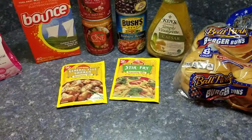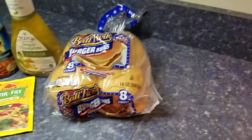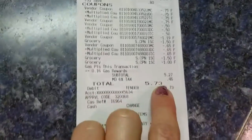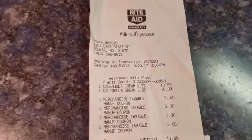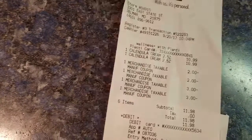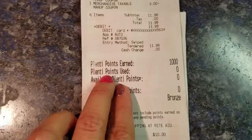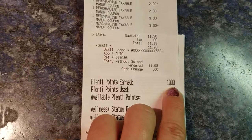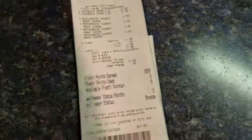My total at Acme was $5.27 plus tax, which came to $5.73. And this is my Rite Aid receipt — my Rite Aid total was $11.98 and I got back 1,000 Plenti points, which is equivalent to $10.